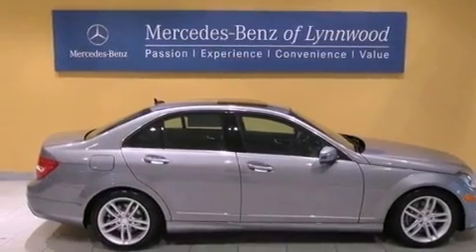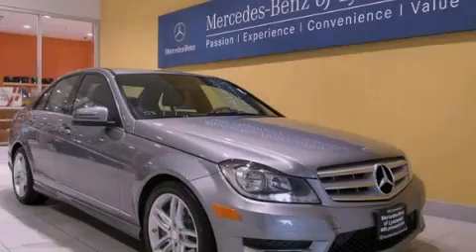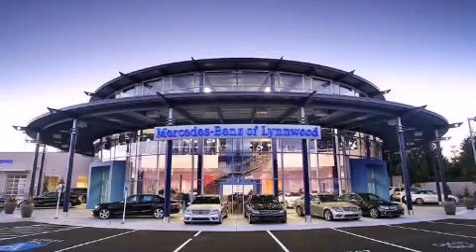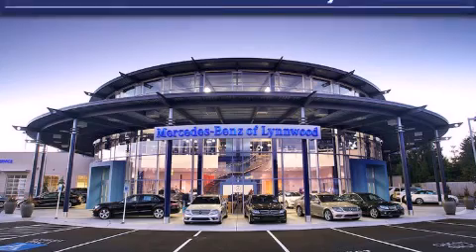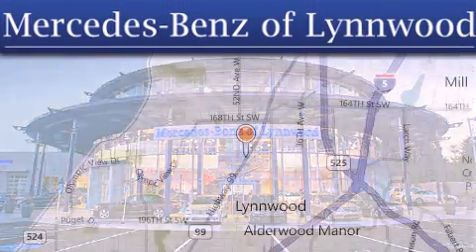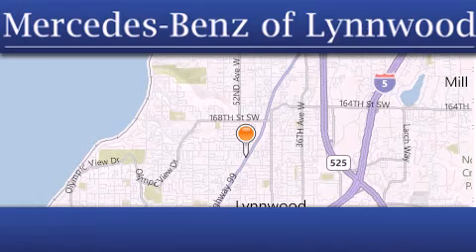Contact us today and schedule your opportunity to see this automobile in person. Thank you for considering Mercedes-Benz of Linwood for your next new or pre-owned vehicle. For additional information, please visit our website, give us a call, or stop by our dealership.